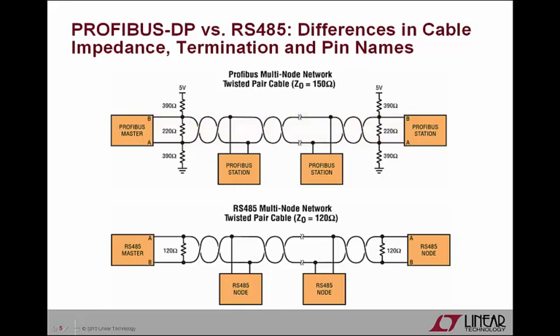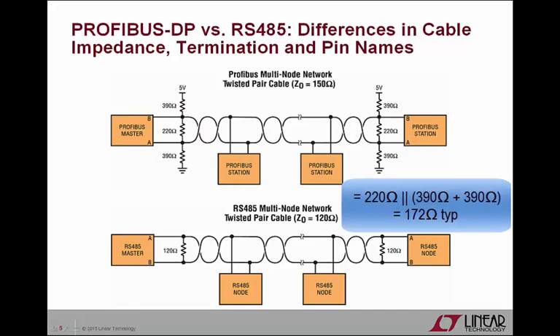To minimize signal reflections, RS-485 installations typically use a single 120-ohm termination resistor at both ends of the bus, whereas Profibus DP recommends a 172-ohm termination network at both ends. In the figure, you can see that two 390-ohm bus biasing resistors are used in conjunction with a 220-ohm termination resistor for Profibus DP. The effective differential resistance of this termination network is 172 ohms, which is not a perfect match for the 150-ohm cable, resulting in a slightly underdamped network.